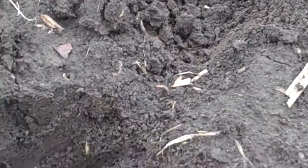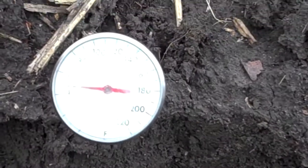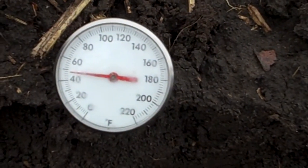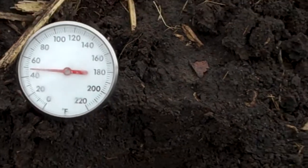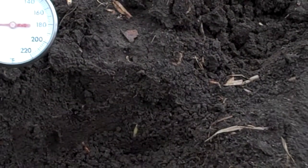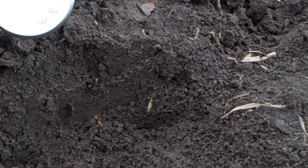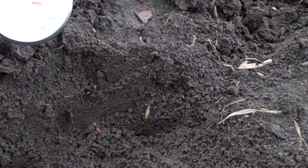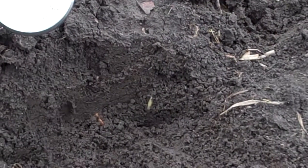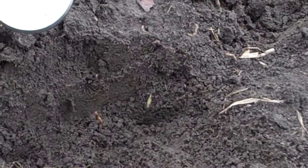Now normally you would think with soil temperature today right here at four inch depth just a hair under 50 degrees, you would think that the corn would be in bad shape — being in the ground for two weeks and still being three quarters to an inch from emergence. But all that I've dug up, the hypocotyls have been looking normal. No swelling to them, no corkscrewing to them.